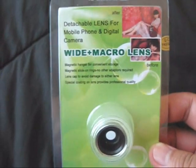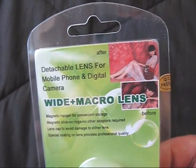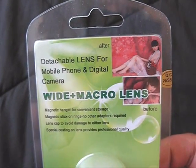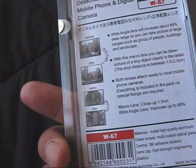The first package was this little lens — it's a wide plus macro lens, going to be for my Kodak PlaySport. I don't know how it works. Is it a wide lens and a macro lens, or wide and macro at the same time? I'm not sure, I'm going to figure that out.